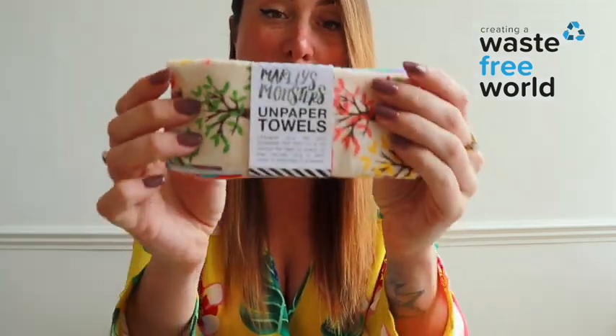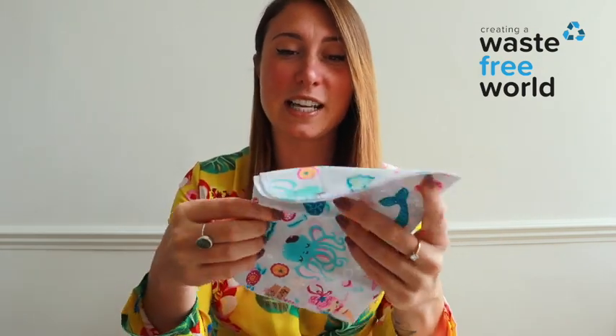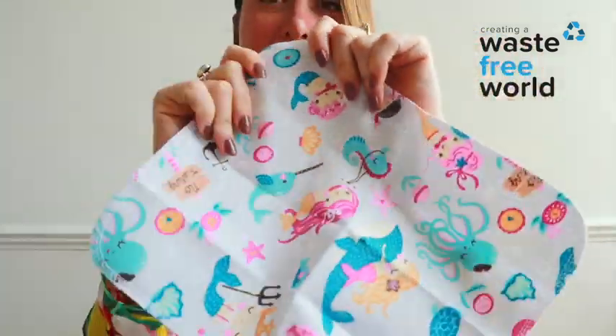Today I'm talking to you about some of the new products we've got — these un-paper towels. So these are effectively paper towels that you use in the kitchen that you can single use, use once, throw straight into the bin — they go into landfills and oceans. These un-paper towels are cotton towels that you can use in exactly the same way. I happened to pick up a mermaid one — how cute.